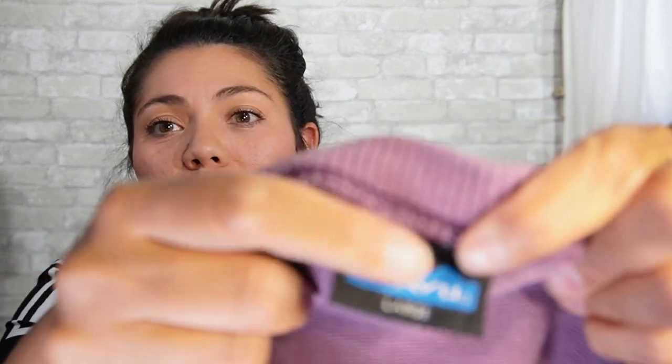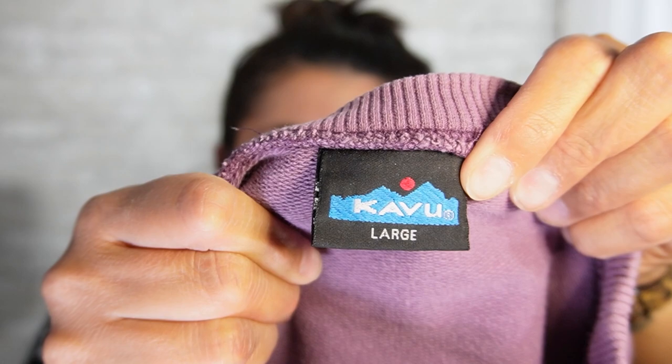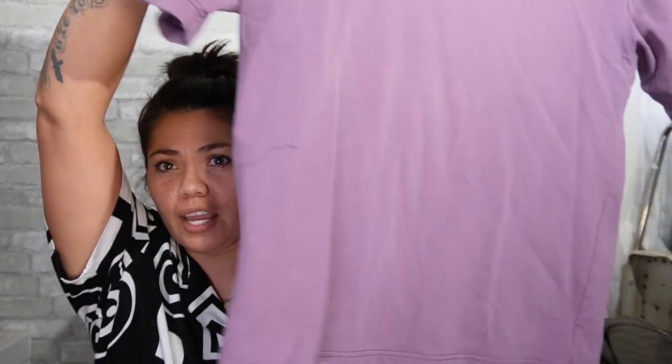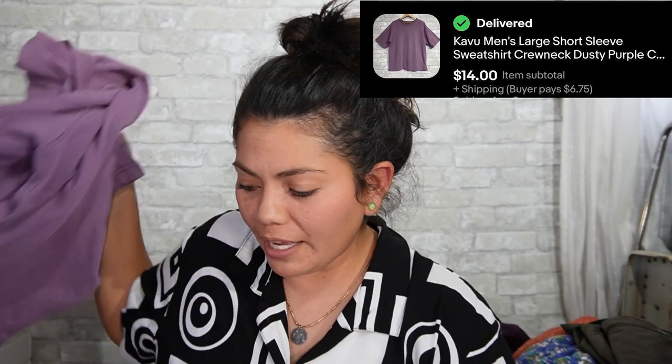Next is the brand Cavoo — their bags sell really good. It's a size large; I think it's a men's short-sleeved sweatshirt. It's really thick sweatshirt material. I kind of like it, but I will not keep it. I do not need any more clothes.